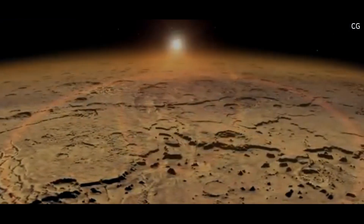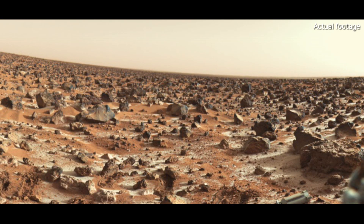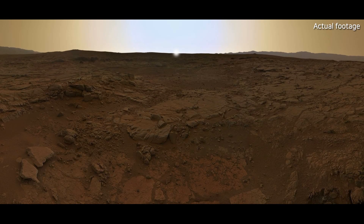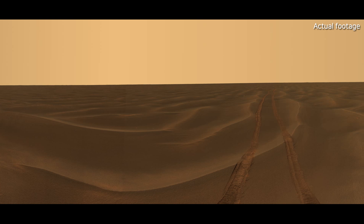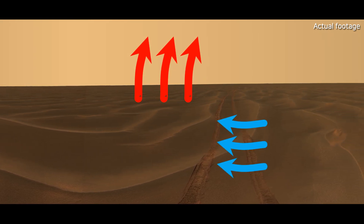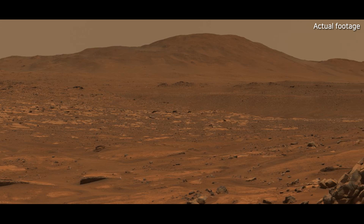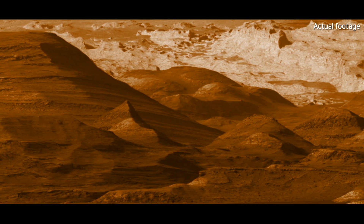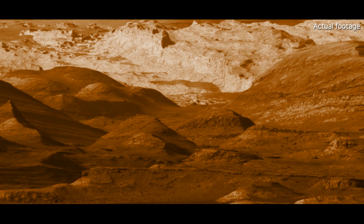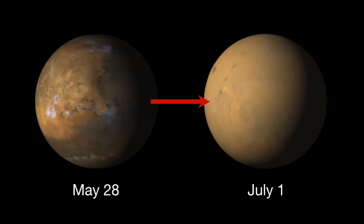Unlike Earth, Mars has extreme temperature swings between day and night, and these large differences in temperature are one of the main drivers of wind on the planet. During the day, the Martian surface quickly absorbs heat from the sun, then cools rapidly after sunset. This rapid heating and cooling causes air to move — hot air rises and cooler air rushes in to take its place, creating strong winds. Mars's rugged terrain also affects its wind patterns; large mountains and craters can disrupt airflow or channel it in ways that strengthen the wind. Sometimes these winds grow into powerful dust storms that can spread over huge areas and occasionally become so massive they cover the entire planet.